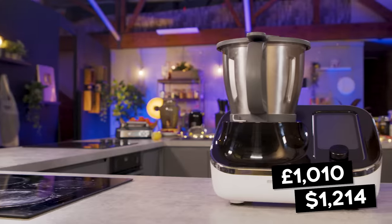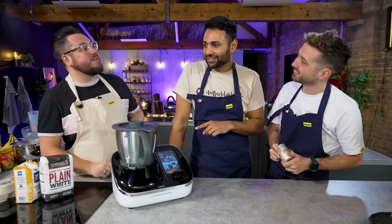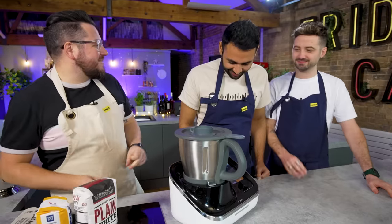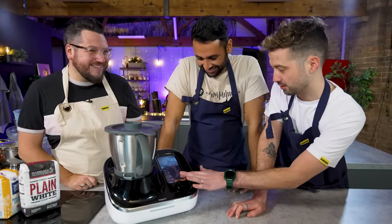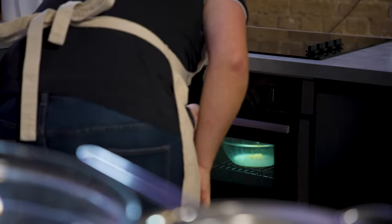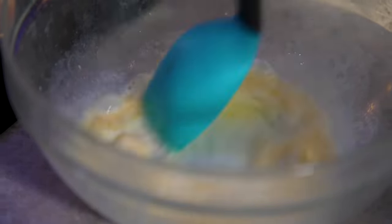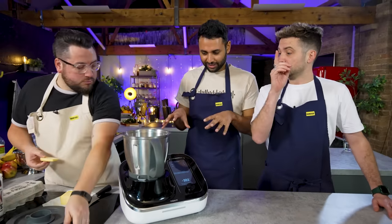The first gadget is the Tokit Omnicook — a 21-in-one cooker that will weigh ingredients, provide the recipe, and mix everything with a step-by-step video guide. It mixes, cooks, blends, and stirs, making it great for cakes, soups, risottos, stir fries, sous vide, and slow cooking. You still need an oven and some talent, but it's really good for any wet cook.